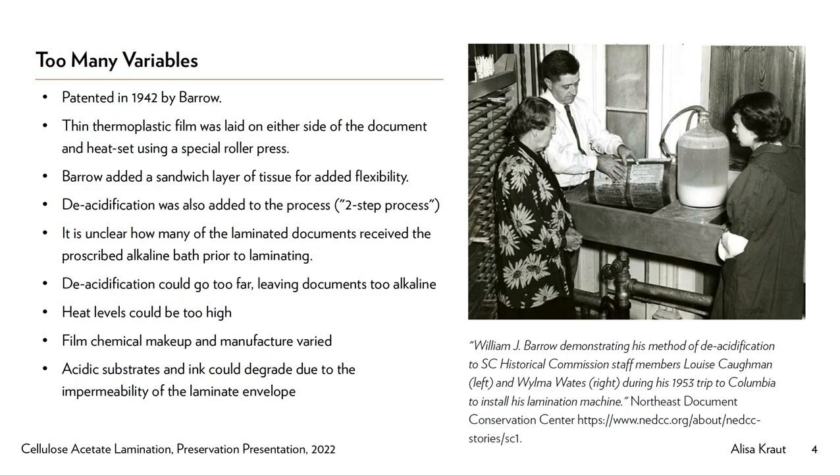Over the next 10 to 15 years after this technique was introduced, Barrow continued to experiment and improve the method. He added a deacidification bath to the original document, a tissue layer for additional strengthening, and a deacidification step to the laminate film itself.